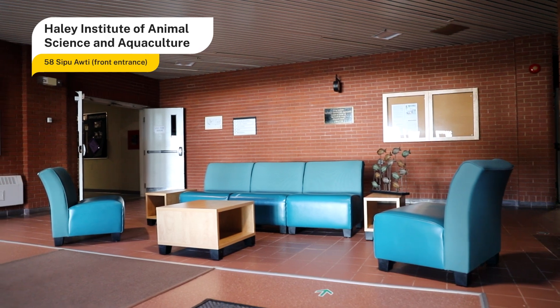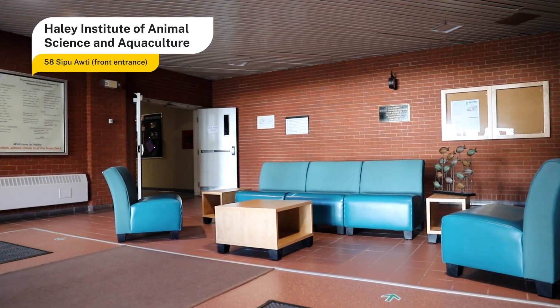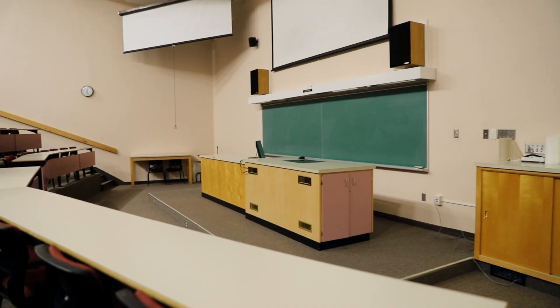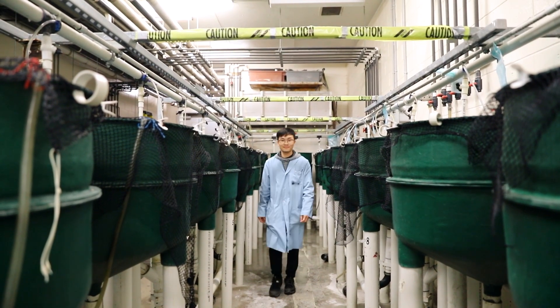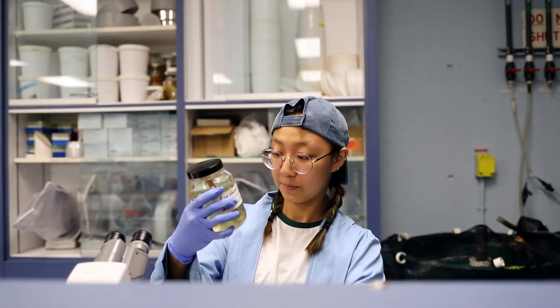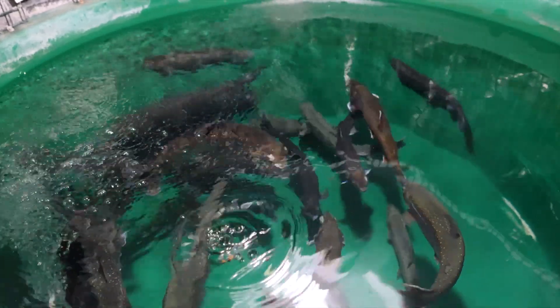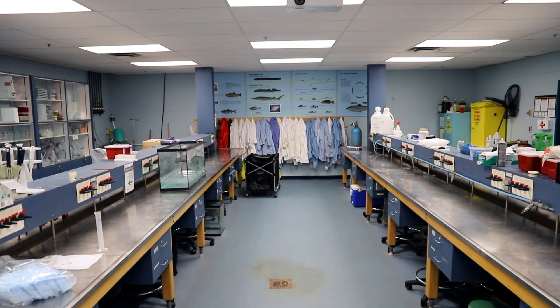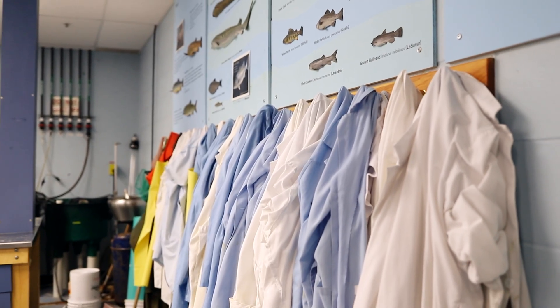The Haley Institute of Animal Science and Aquaculture has classrooms and labs for students and researchers for research on animal nutrition, animal health, genetics and physiology. Our aquaculture program is an extremely hands-on program where students gain extensive knowledge and skills of shellfish and finfish aquaculture, encompassing both food production as well as environmental and resource conservation.